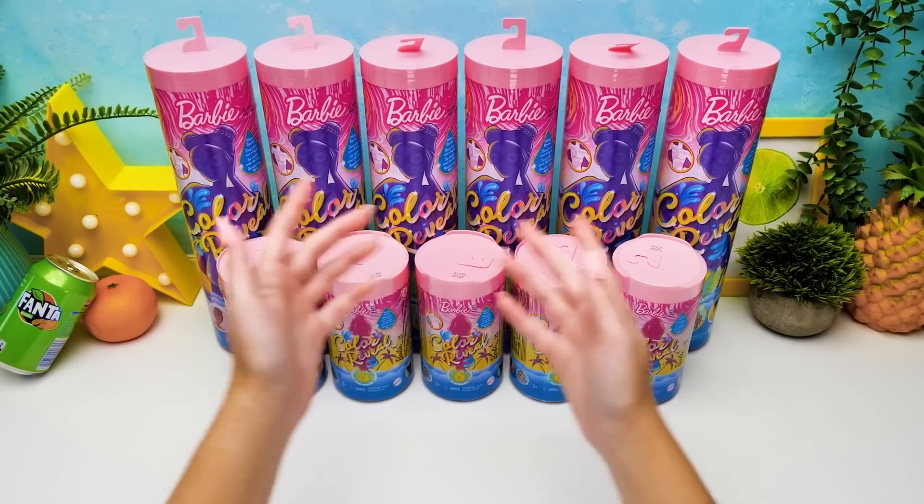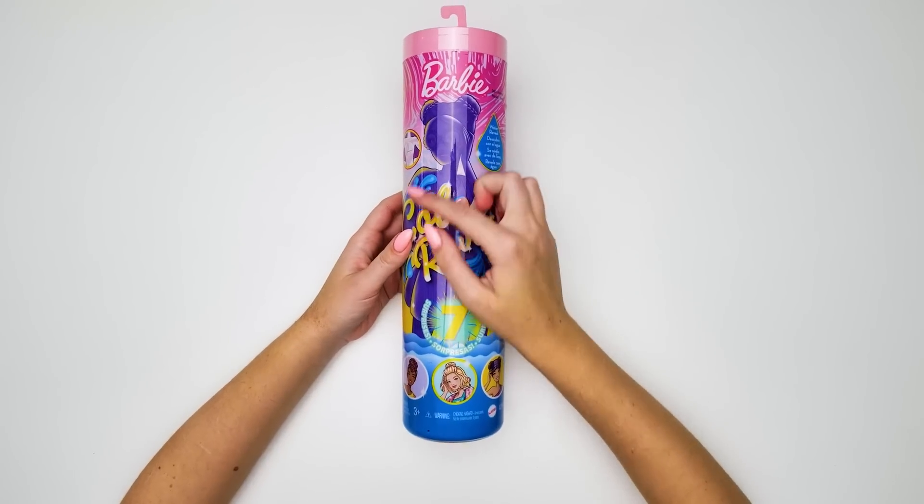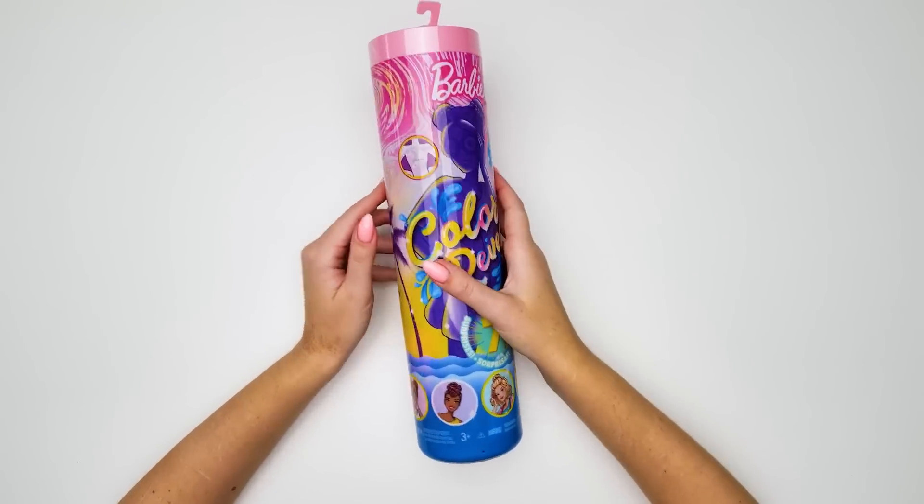Hi guys! We have a lot to do! These are our favorite color reveal dolls! Let's get started!